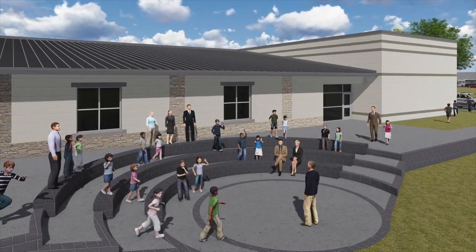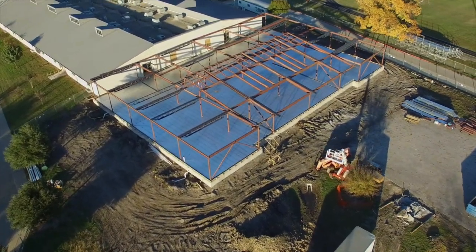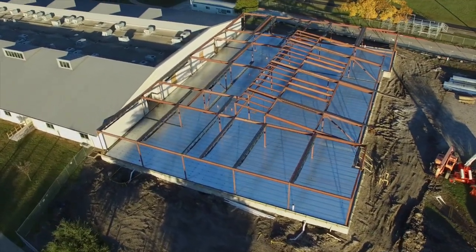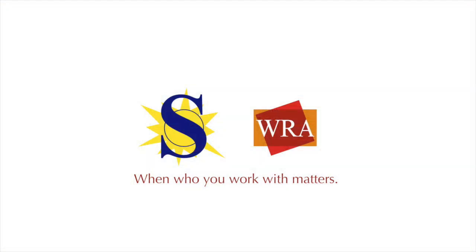An amphitheater will replace the concrete play court on the south end of the building, providing a venue for outdoor performance and instruction. From this point forward, Sunnyvale students will begin to see rapid progress toward the completion of this exciting new addition to the Sunnyvale Middle School campus — yet another symbol of the commitment to education in this growing community.